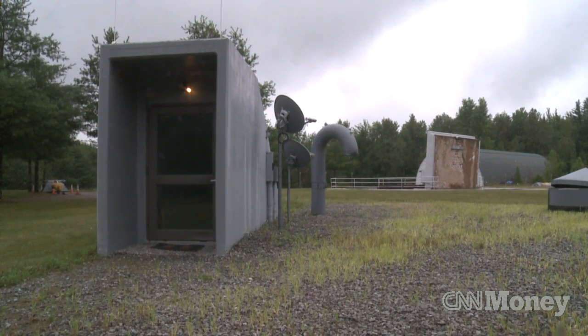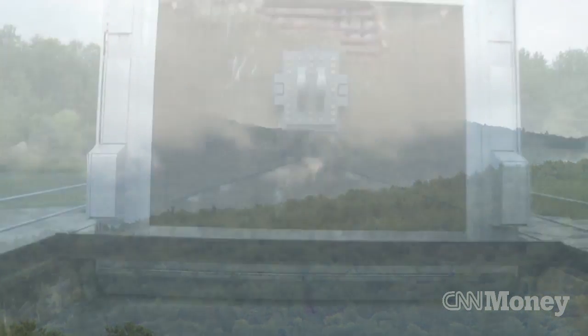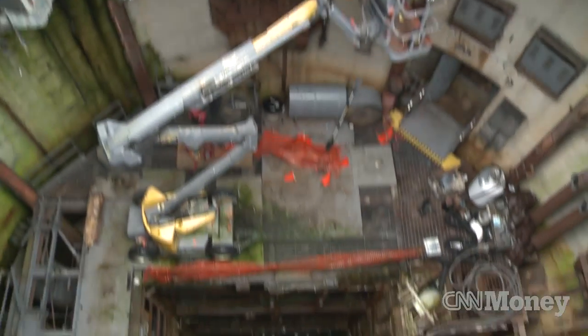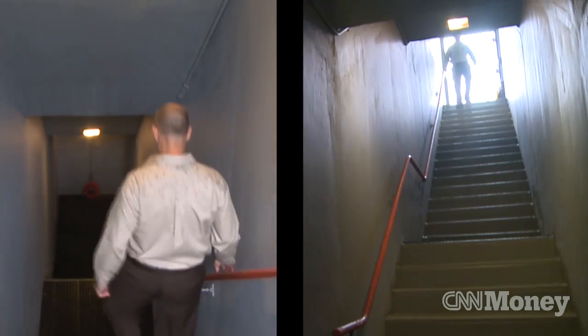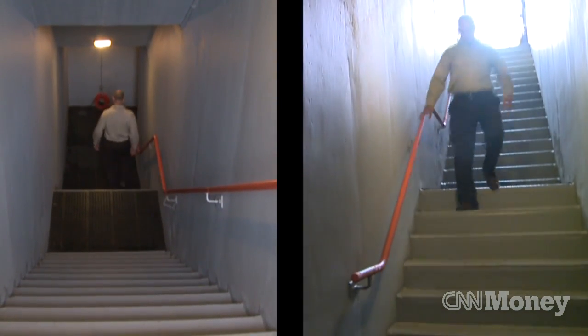Today we're in Lewes, New York, in the middle of the Adirondacks. We're visiting this amazing nuclear missile silo that was built in the 1960s. It's been reconstructed by an architect who we're very lucky to be offering his property for sale.